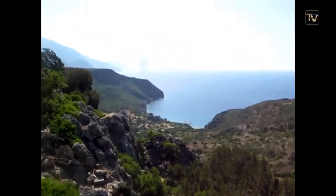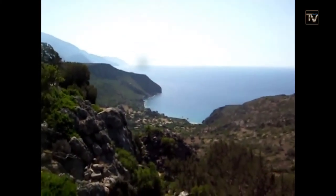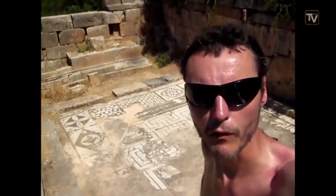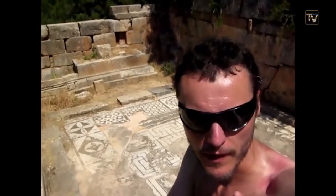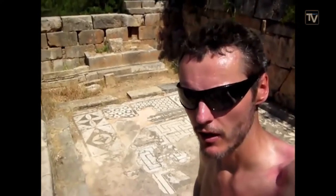We've now descended from the plateau with the goats and we're standing above Lisos, which is an ancient site. Let's go down and see what it has to offer. Here we are at the famous Lisos Mosaic in the Temple of Asclepion, which was a healing temple. The idea was that if you were ill, you would come here, give a little offering, and receive some treatment.